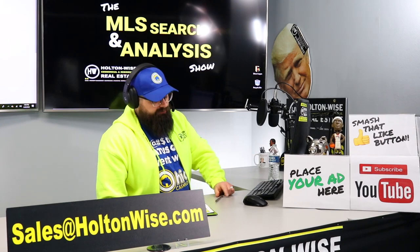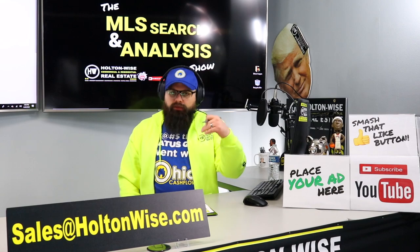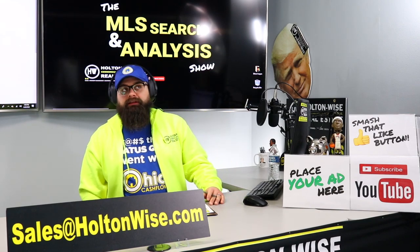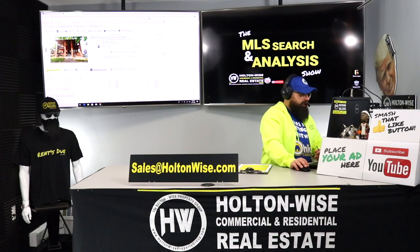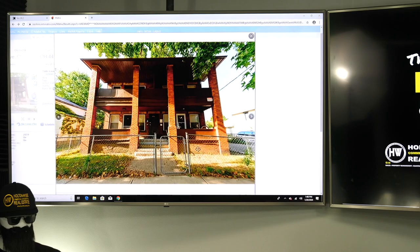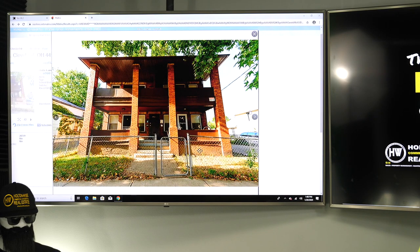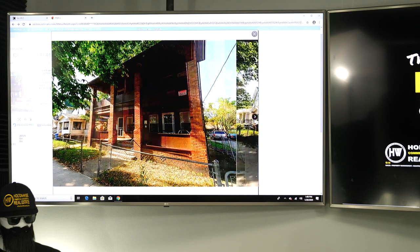That doesn't sound very impressive, but here's the other nice thing — this particular property has more meat on the bone. These rents are actually low. Now, something I want to bring your attention to — while we look at the photos, I'm just going to run the photos up on the TV monitor for you — she said in her listing that it's right near the Detroit Shoreway.